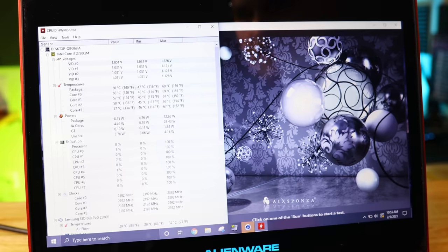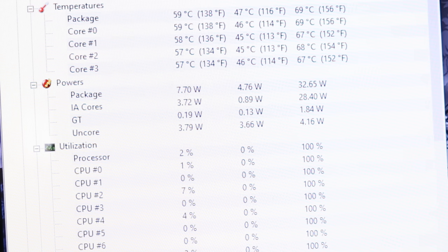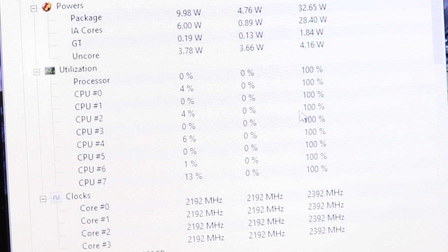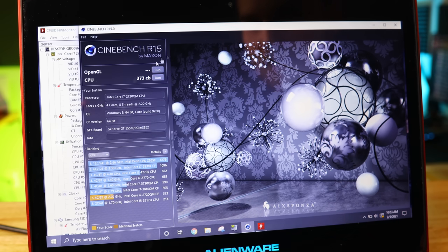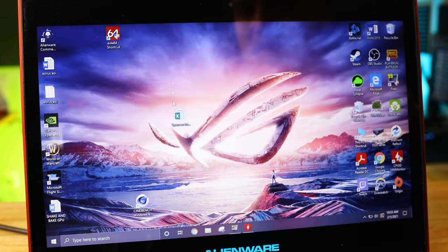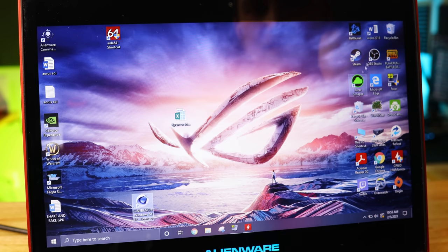Cinebench R15 is done. Max package temperature was 69°C, which is pretty good considering it boosted up to 2.329GHz across all eight threads. Score was 373 — kind of what we expected. It didn't crash, it didn't overheat, so at least it's still working. We'll keep that monitoring open and try our first game.